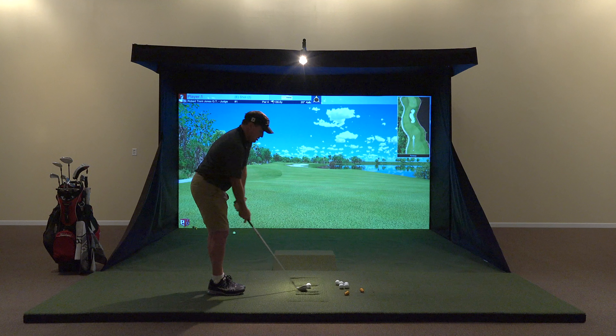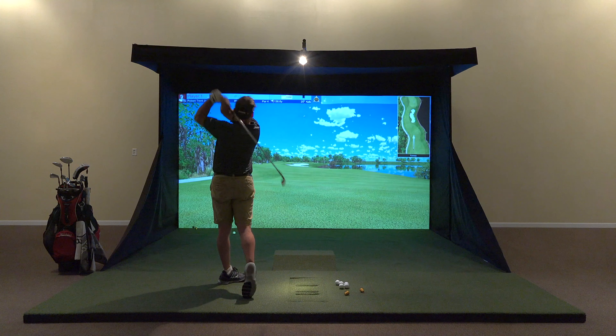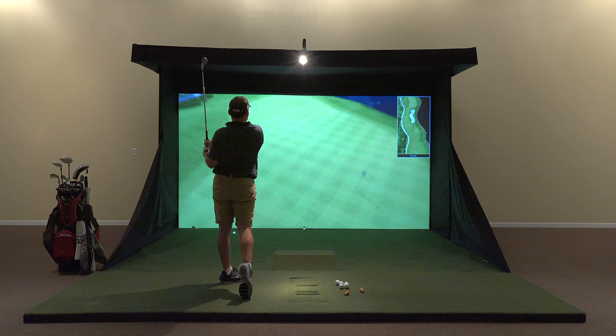Here at Golf Simulator Guys, we find TrueGolf to be a complete package. It's loaded with features, it has amazing graphics, it's extremely accurate, and has incredible detailed analysis.